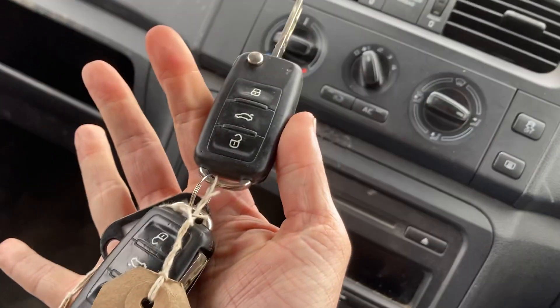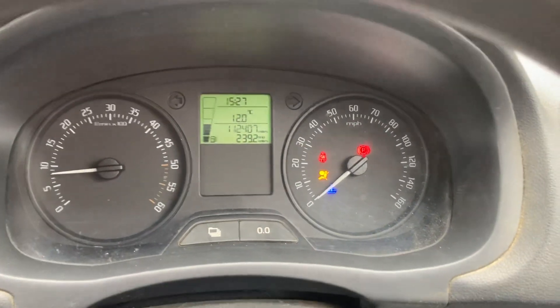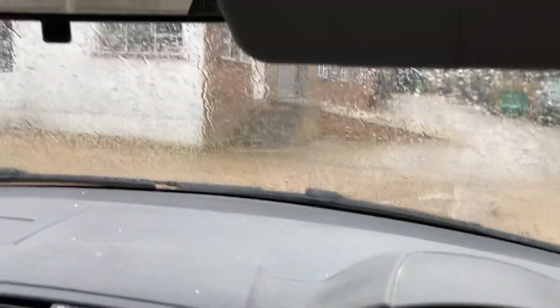I have two keys — both exactly the same pop keys. Just starting up now, just going to run its checks in the background. As I said, there's a blue light — the engine's still cold. It's raining here today, so it's a bit of a miserable day.